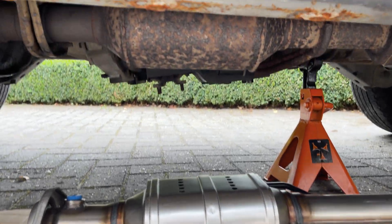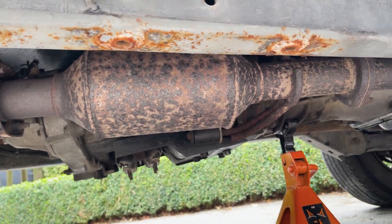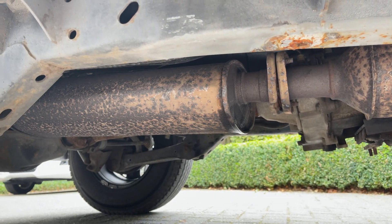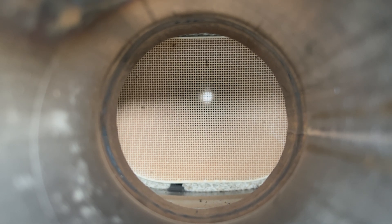A catalytic converter is an important part of your car's exhaust system that's located somewhere between the engine and the muffler. It contains a honeycomb mesh consisting of rare earth materials that when exhaust gases pass through them, chemically reacts to reduce emissions. This is also why it's so expensive, as it contains platinum, palladium, and rhodium. So before replacing it, you need to make sure it actually needs replacing.